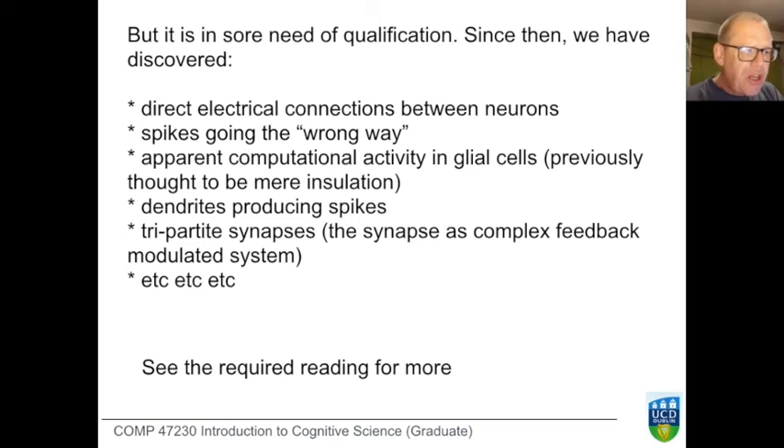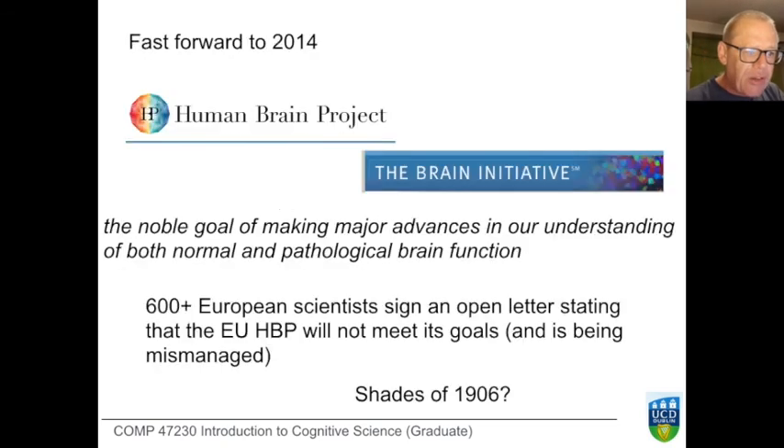Fast-forwarding to 2014, we find two huge brain projects: one in Europe and one in the United States. The European Human Brain Project set out to find out about the brain, which carries so much weight in our culture. Remarkably, scientists are no more unified today than they were in 1906. This billion-euro project saw more than 600 European scientists sign an open letter stating it was misconceived, going to miss its goals, and being mismanaged. The world of neuroscience is still heavily contested.